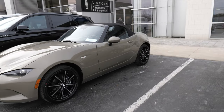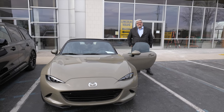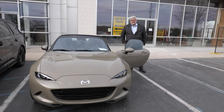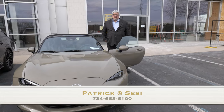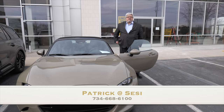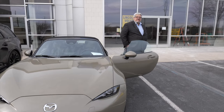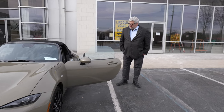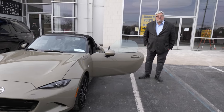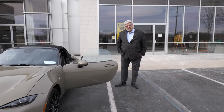They've got a convertible Miata over here in Zircon Sand — who am I kidding, that's my car right there. Let me go inside and handle the paperwork. This is my great salesman Pat. I was in and out in less than ten minutes here at Sessi Mazda. Pat's number is 734-668-6100. He had everything prepared beforehand — all I had to do was sign the paperwork and hand over the check.